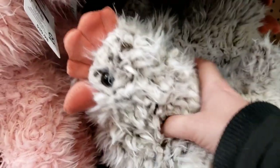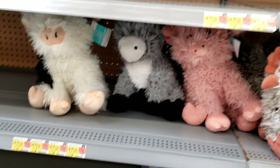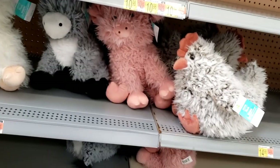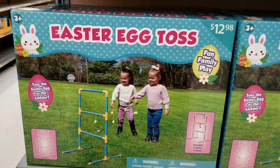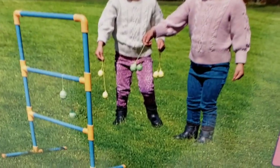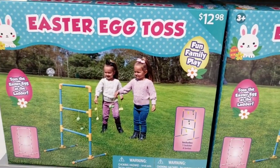Oh my gosh! Someone was standing behind me while I was filming these and she was like 'oh my gosh yes those are so adorable' and got one of each — except for poor little chicken over here. It makes me want to buy the chicken. It's so insane — people are buying all this stuff up right away. This Easter egg toss game — just the rope, the ball and rope ladder game — $12.98. That's cute.